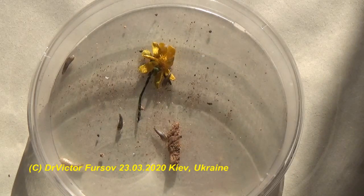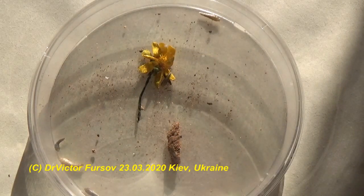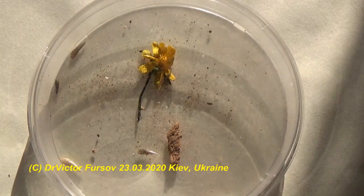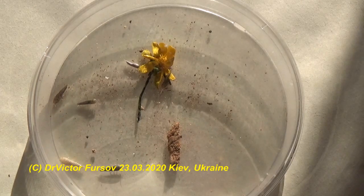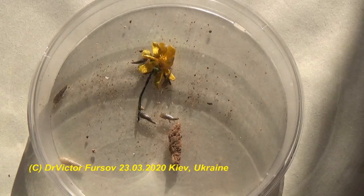Greetings! Today, March 23rd, 2020, and I'm very interested to show you this very funny and interesting insect which is just jumping and crawling around in this petri dish. If you have seen them in your kitchen, in your bathroom, in your toilet, maybe you will be interested to know who they are.